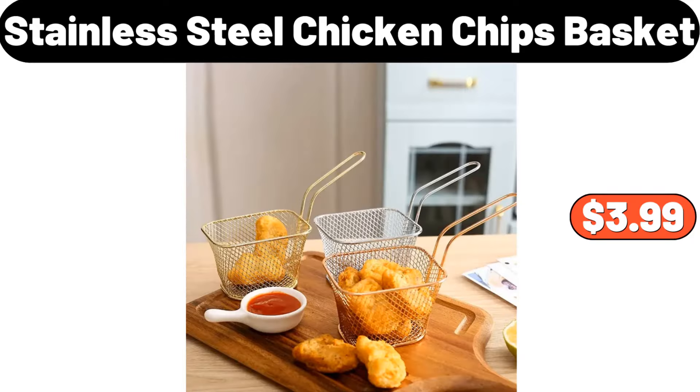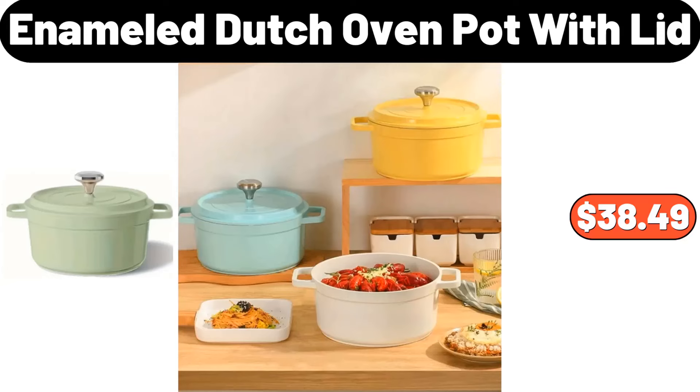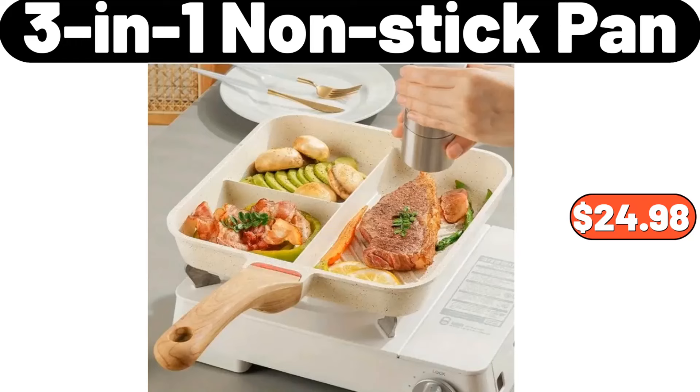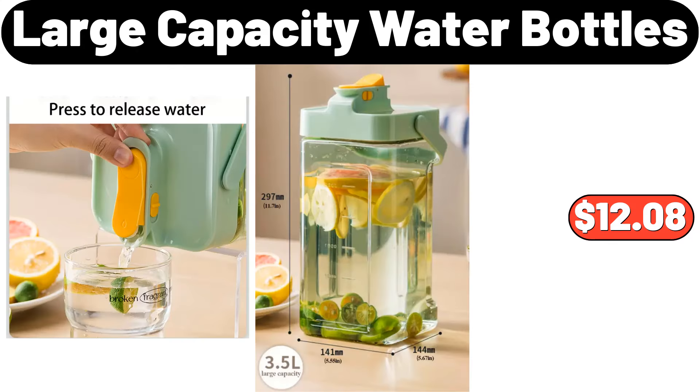Linen bread bags, $1. Walmart aluminum towel rack, $23.18. Stainless steel chicken chips basket, $3.99. Rice bucket, $8.99. Enameled Dutch oven pot with lid, $38.49. Desktop plastic storage bin, $25.28. 3-in-1 nonstick pan, $24.98. Rectangular porcelain dessert plates set of 6, $23.78.